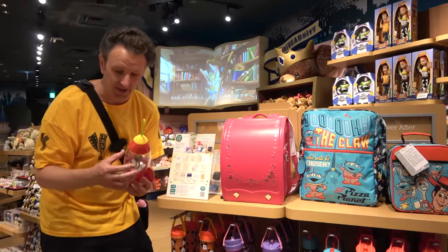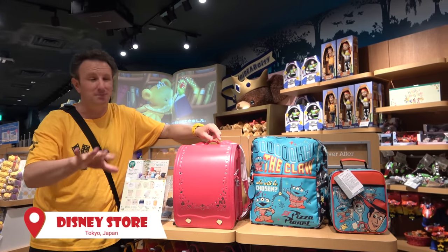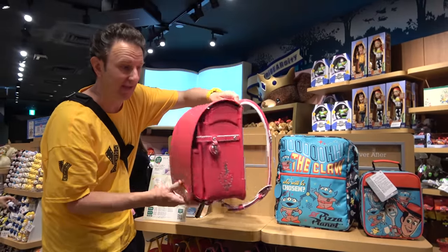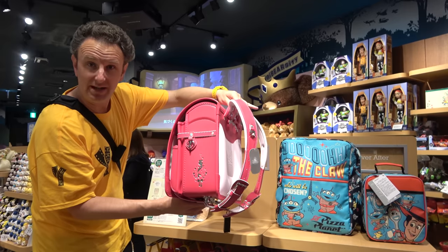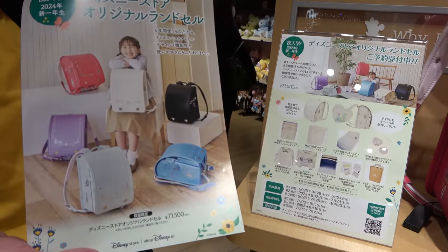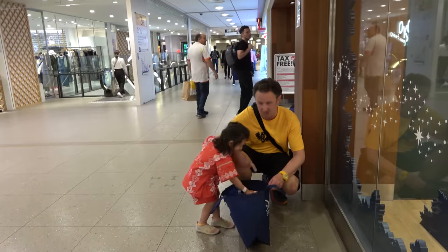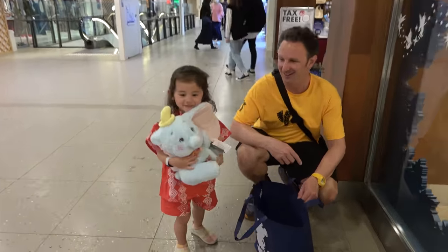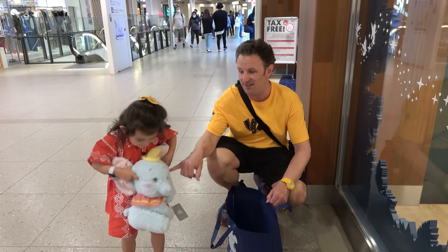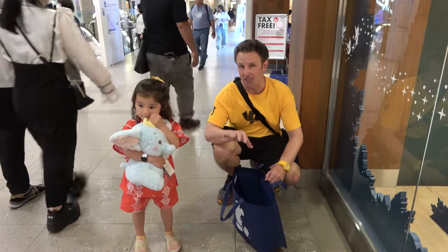After lunch we explored the shopping center — you could easily spend a half day or a whole day just in this shopping center. In the Disney store, which is better than Disney stores in the U.S., they sell traditional Japanese kids' backpacks — Disney-fied leather, made in Japan — for 70,000 yen, about $550. You have to reserve ahead of time. My favorite store in the whole place is Ganso Sample on the fourth floor of the East Yard, specializing in the fake replica food you see in the windows of all the shops. I bring something back from this store every time I come to Tokyo.